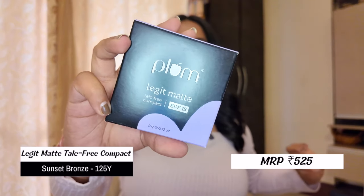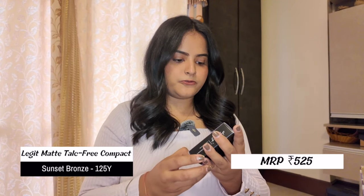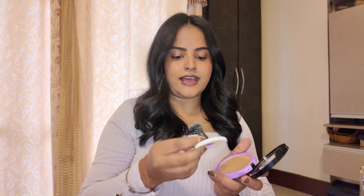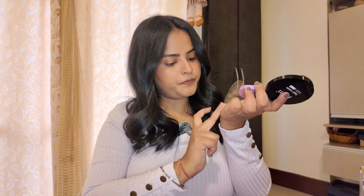Next I have the Legit Matte SPF 15 Compact Powder, which is talc-free. I got it in shade 125Y Sunset Bronze. I love the packaging — it looks heavy-duty and not cheap or plasticky, a solid 10 out of 10. It comes with a usable puff — not the cheapest, not the best, but usable. I think I matched the shade pretty well; it suits me and I like the formula. It has good coverage with SPF and comes with a full-size mirror where you can see your entire face. Overall, I like it — great for on-the-go.